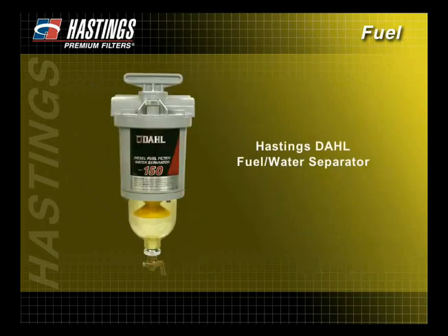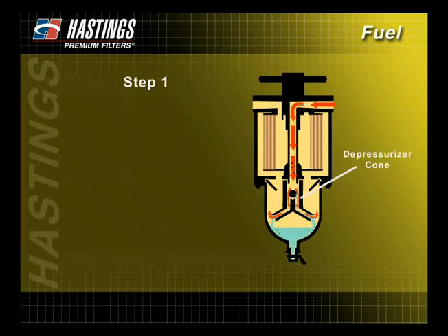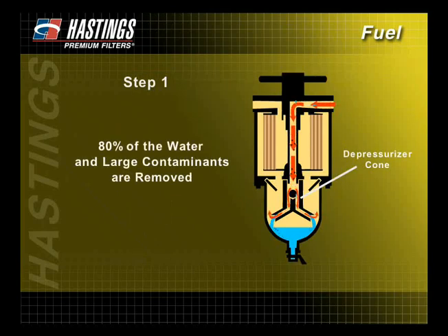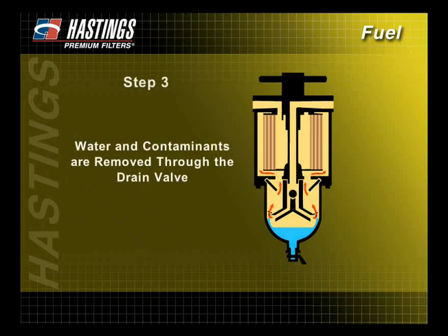The Hastings-Dahl fuel water separators offer an additional line of defense for applications where significant amounts of water need to be removed. These units use a three-step process to remove water and contaminants. When the fuel flows into the Dahl unit, it is spread out by a depressurizer cone. As the fuel leaves the cone, approximately 80% of the water and large contaminants are removed. The fuel then rises, coalescing water droplets on the cone and baffles. These droplets are heavier than the fuel itself and fall to the bottom of the bowl. The water and contaminants can then be removed through the drain valve. The fuel then flows through a filter where additional smaller contaminants are removed.